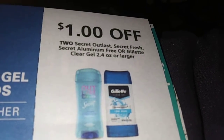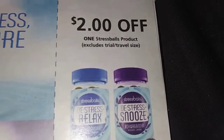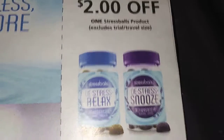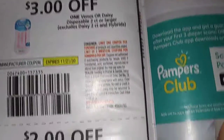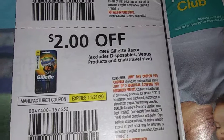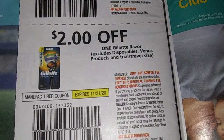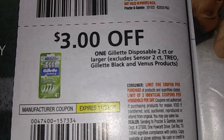Dollar off two Secret Outlast deodorant, 2.4 ounces or larger. Two dollars off one Stressballs product. Two dollars off one Venus Razor. Three dollars off one Venus or Daisy disposable, two count or larger. Two dollars off one Gillette Razor. Three dollars off one Gillette disposable, two count or larger — some exclusions apply.